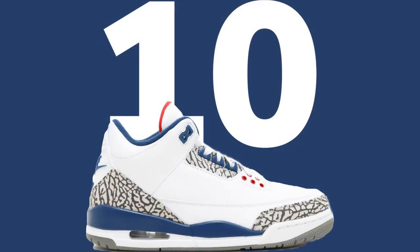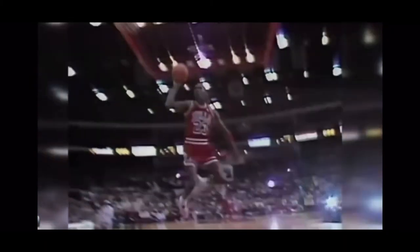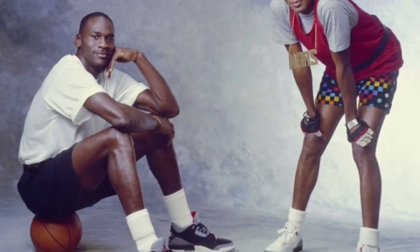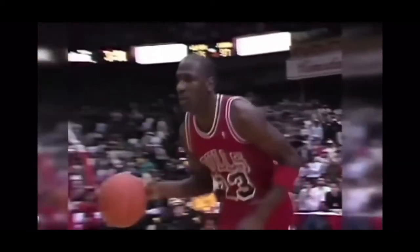Number 10: the Air Jordan 3. The Air Jordan 3 was designed by Tinker Hatfield. It was the first Air Jordan to feature the Jumpman logo and a visible air unit. Believe it or not, the Air Jordan 3 got a lot of popularity from the Spike Lee character Mars Blackman and of course the '89 dunk contest.